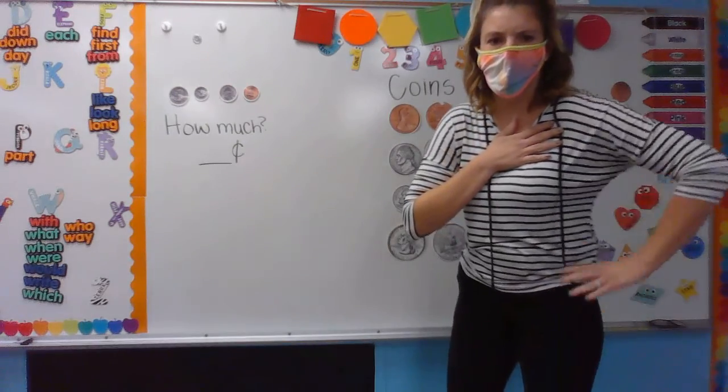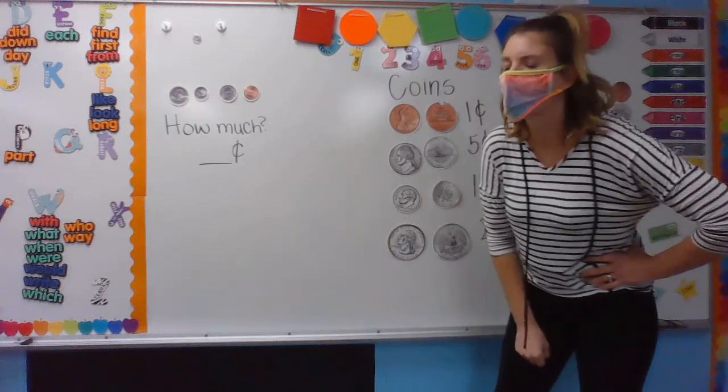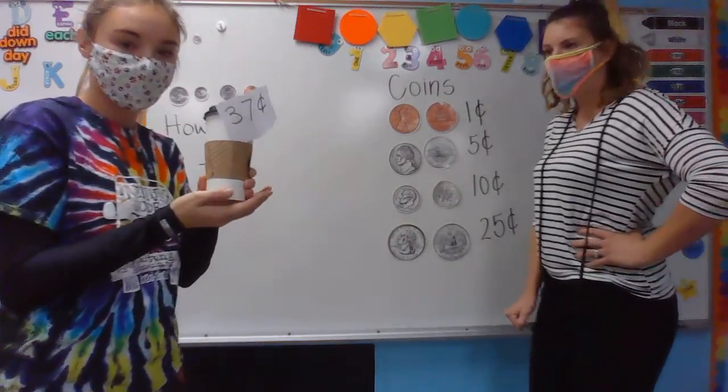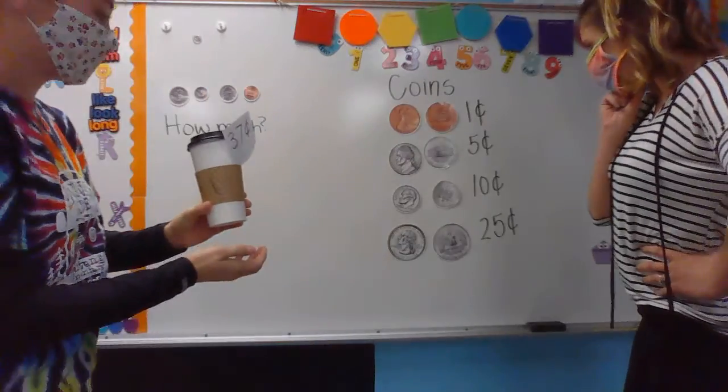Oh man, Miss Knight didn't get her coffee today — I am so tired. Luckily, I have one for you. How much money is my coffee today? This coffee is thirty-seven cents.